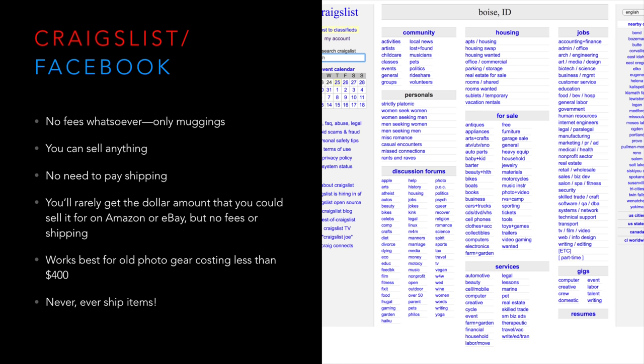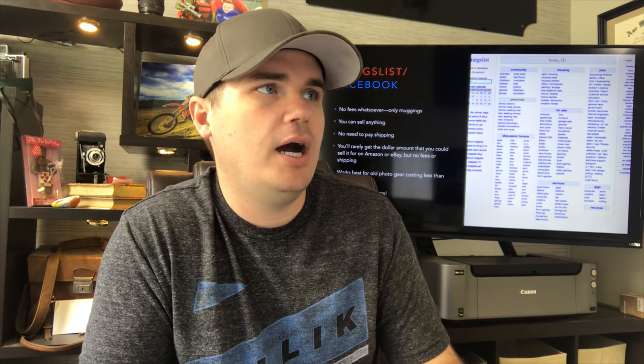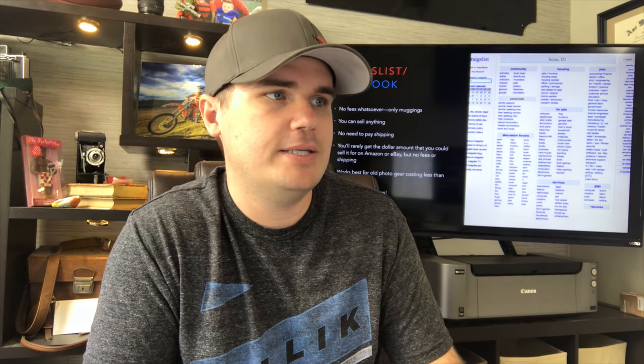Next is Craigslist and Facebook Marketplace. This works really well for items in the $400-and-less range. If you have an old Nikon D3200, sell it on Facebook Marketplace or Craigslist because there are no fees whatsoever, and it's something that will have high demand in the local market — just somebody that wants a DSLR without a whole lot of money. No fees means you'll save over selling on Amazon or eBay.